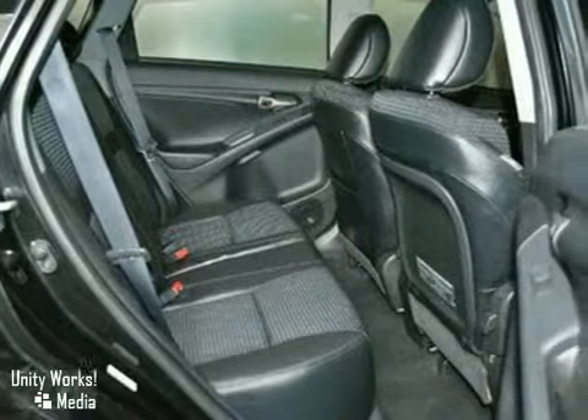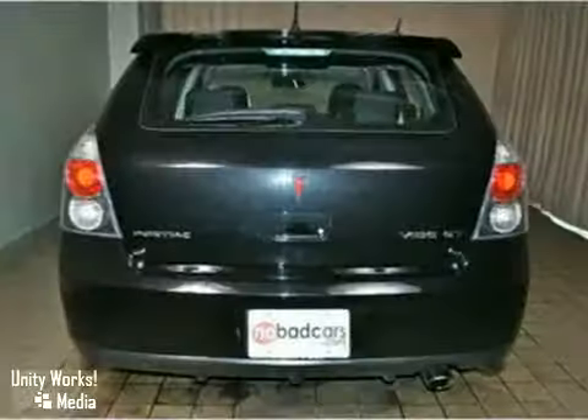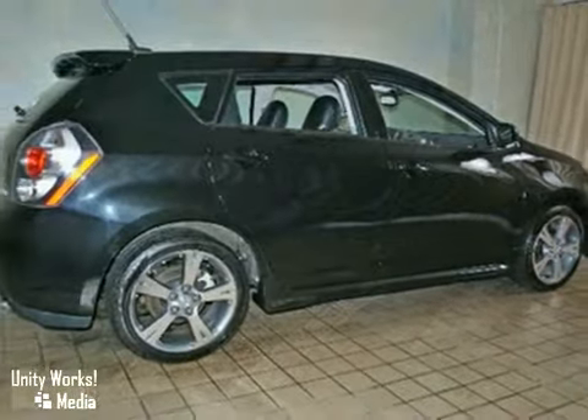Plenty of GM's bumper-to-bumper and 5-year or 100,000-mile powertrain warranties remain. This Vibe is the cousin to the Toyota Matrix, but cheaper. Come on out and take a look.